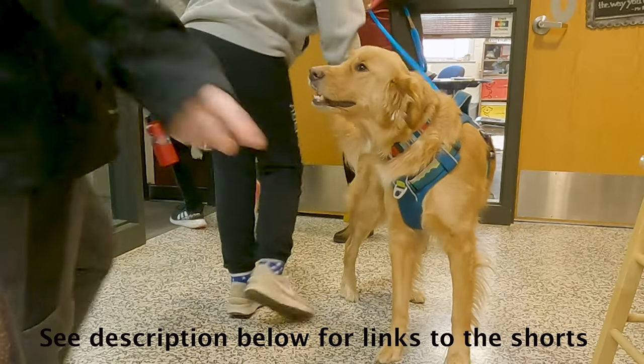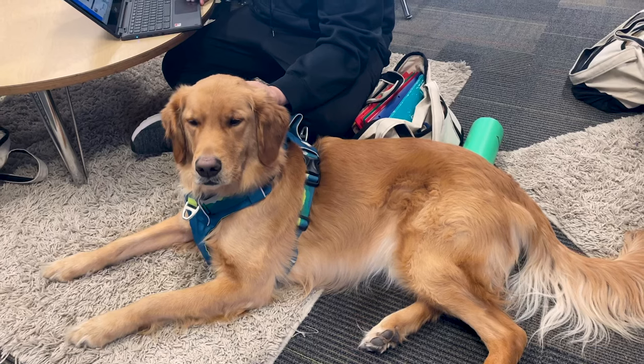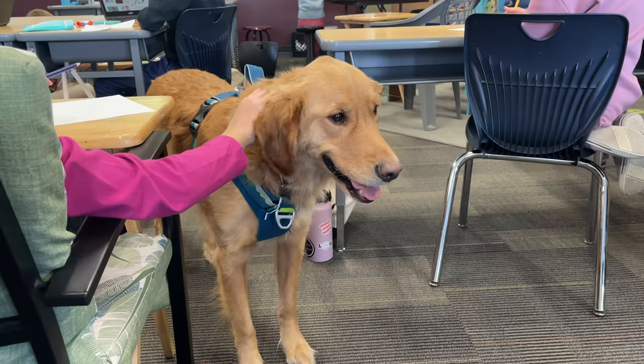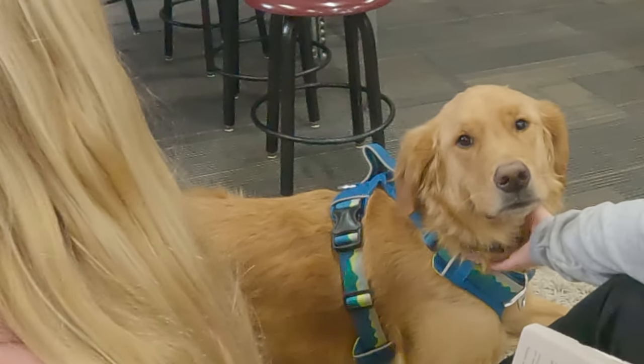Hi, welcome back to our channel. I'm Deb and this is Berkley. If you've been watching some of our videos lately, I've been posting some shorts of Berkley and his day job. Berkley is a school resource dog, which means he comes into my fifth grade reading classroom and supports students to overcome challenges or work through stressful situations. And I've had some friends ask how I got him to the point of being successful at this job.